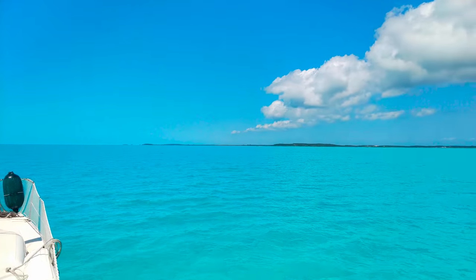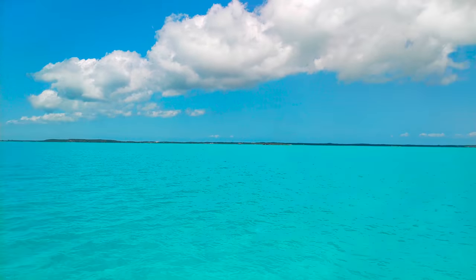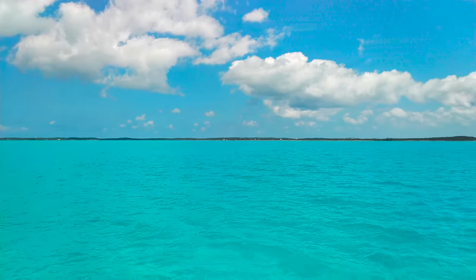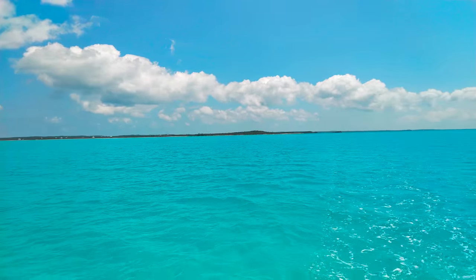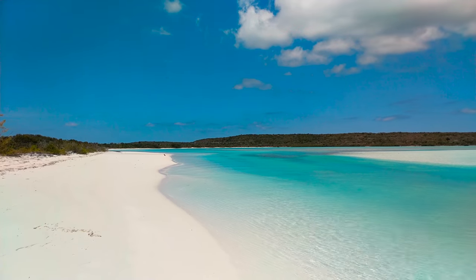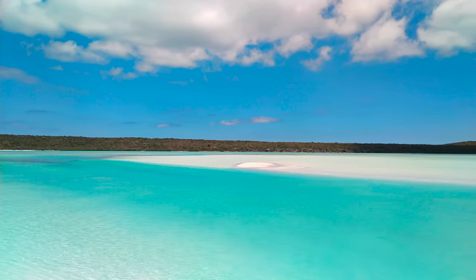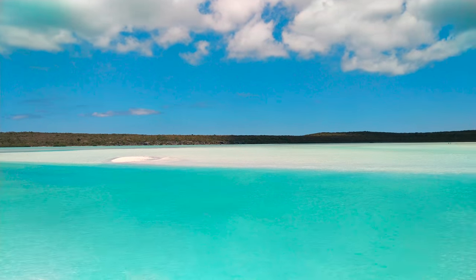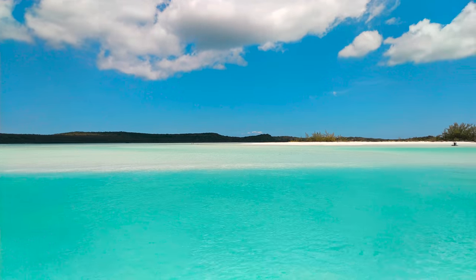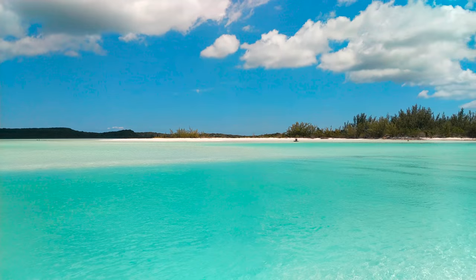We took advantage of the calm conditions to motor up to Calabash Bay. There is an incredible beach with a large sandbar just north of Cape Santa Maria Resort. We explored the soft white sand and crystal clear water while challenging ourselves to swim across the strong current.